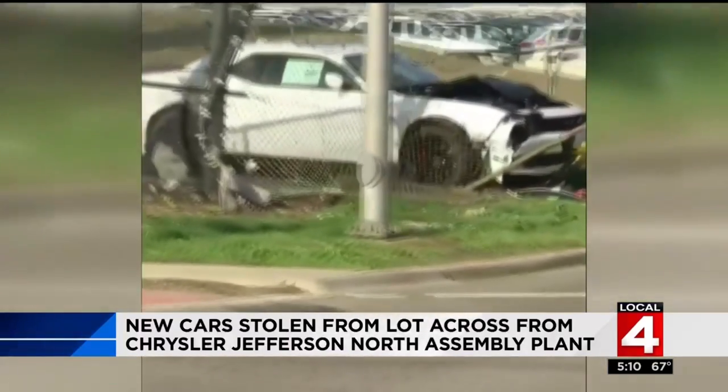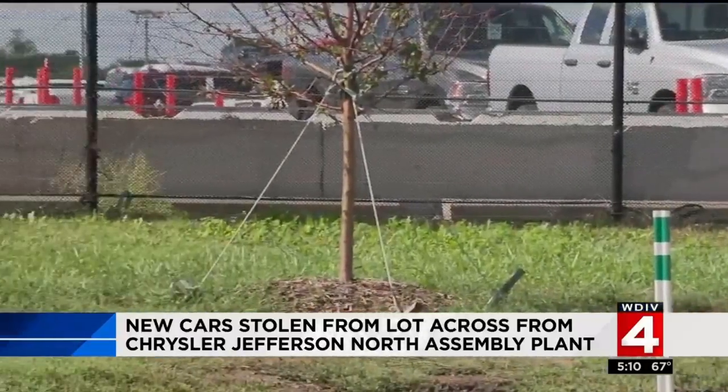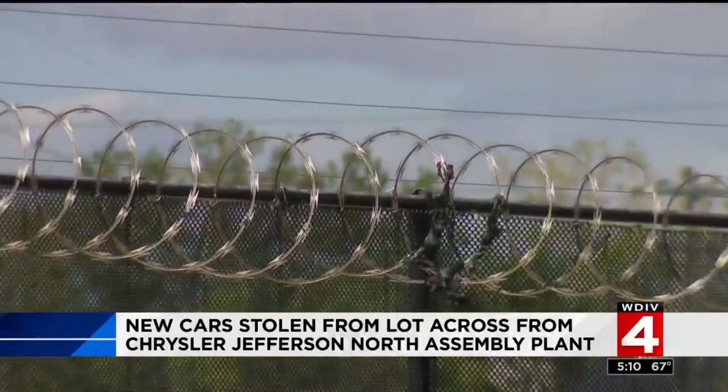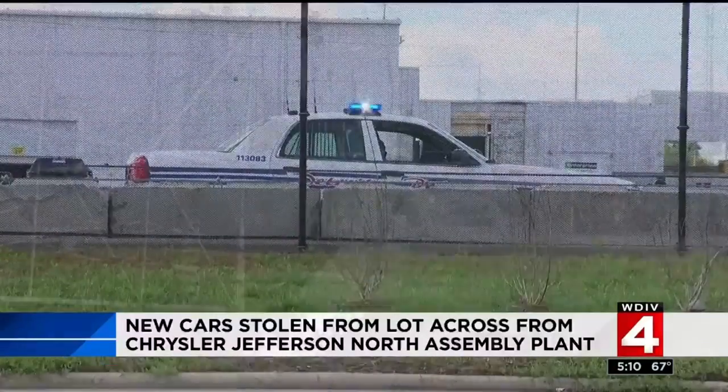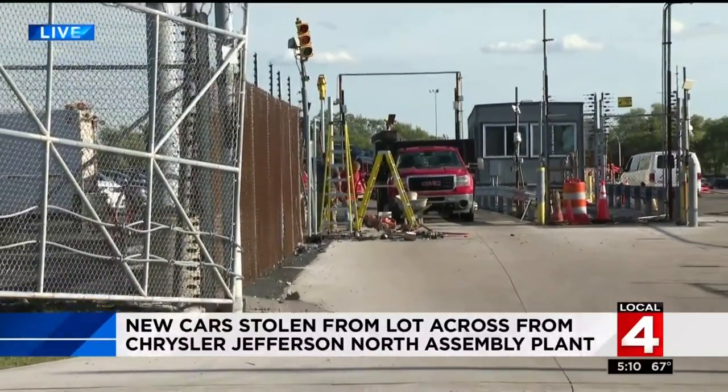Earlier this year, a thief crashed while driving a new car out of the Jefferson North facility. Now JNAP is surrounded by concrete barriers, razor wire, and even an off-duty officer standing guard — that's the new and improved security right across the street at Jefferson North.